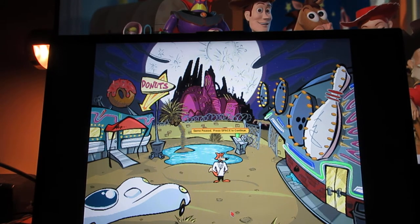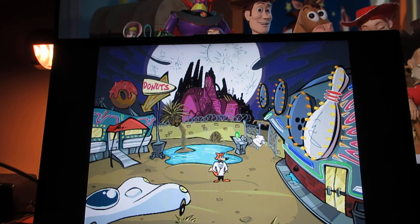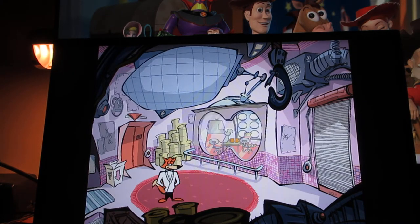Welcome back to more Spy Fox 3 Operation Ozone walkthrough. Next thing you want to do is go to the gate right here inside the Cosmetics Factory. I'm in the Cosmetics Factory and I have two objectives in here: one, borrow Poodle's rocket ship, and two, find the informant Roger Boar.